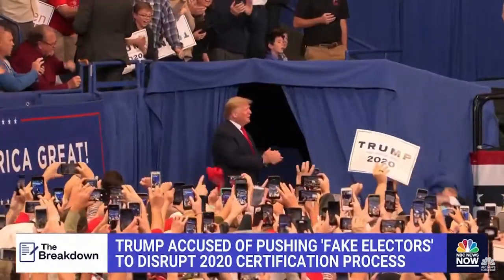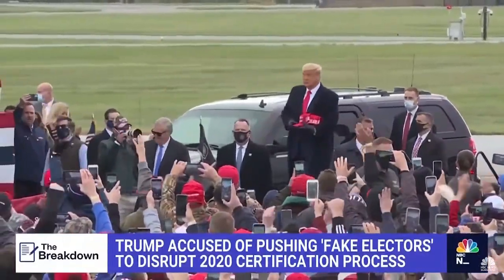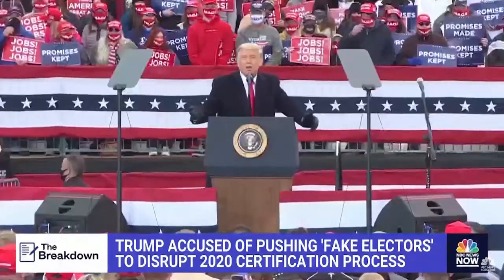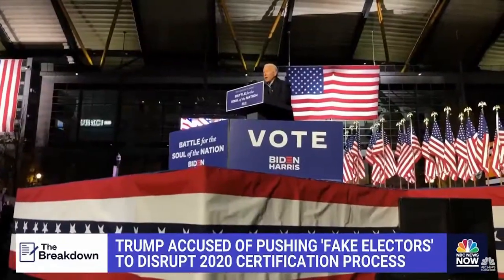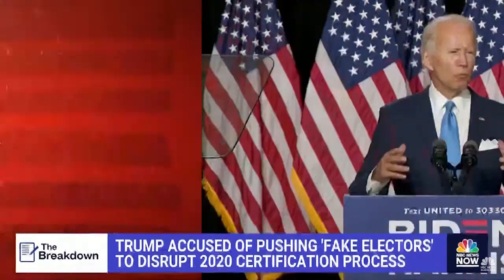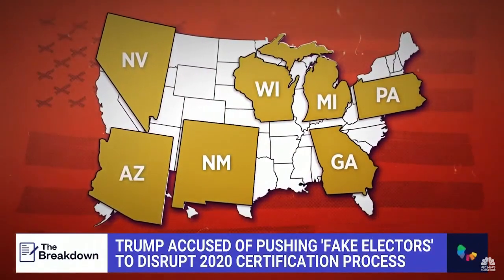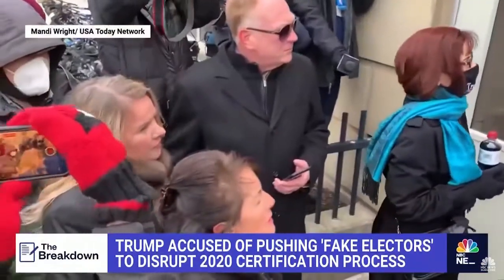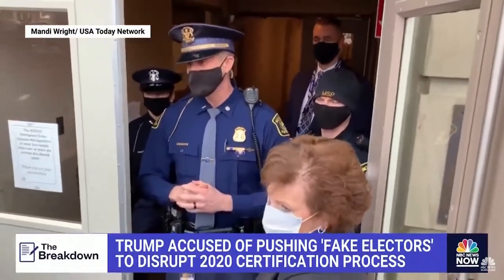Except in 2020. That's when the former president and his allies got to work convincing loyalists in seven states that they should back Republican electors in key battlegrounds won by the Democrat in the race, Joe Biden. The focus was on Arizona, Georgia, Michigan, Nevada, Wisconsin, New Mexico, and Pennsylvania. Some of those so-called fake electors showed up at state capitals where the real electors were meeting.